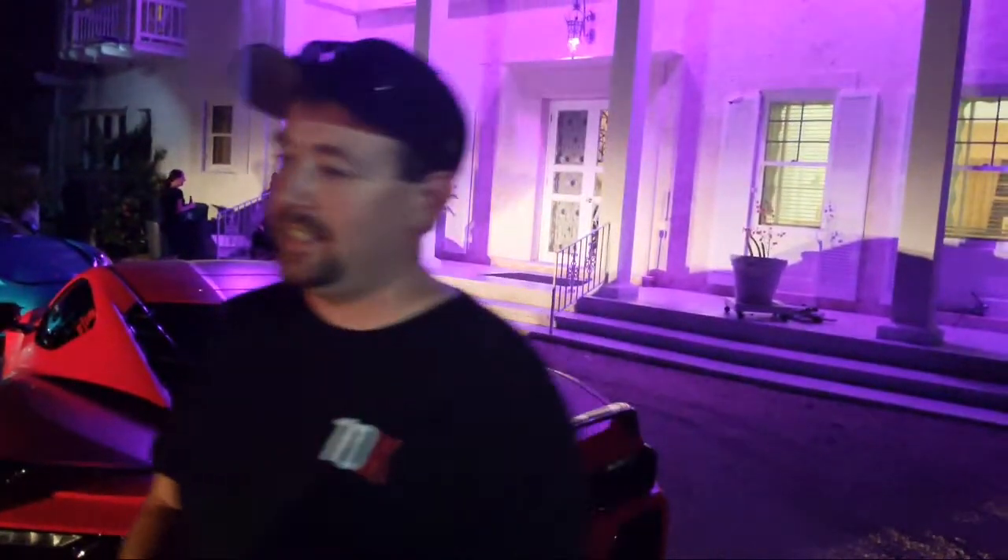Jimmy, who is the driver of the GTO, is actually going to take the car out for us, so we're going to get to hear a live start of this thing on camera.